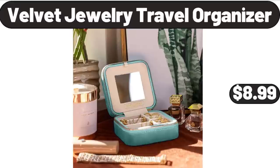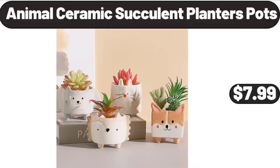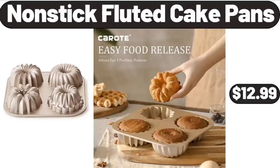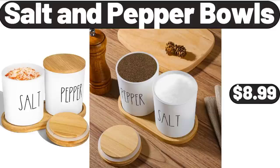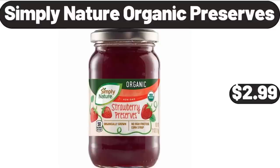Velvet jewelry travel organizer, $8.99. Animal ceramic succulent planters pots, $7.99. Nonstick fluted cake pans, $12.99. 6-piece coffee mug set, $18.99. Salt and pepper bowls, $8.99. Simply Nature organic preserves, $2.99.